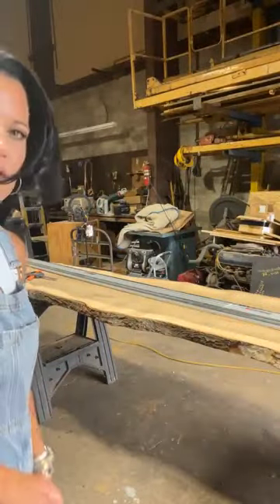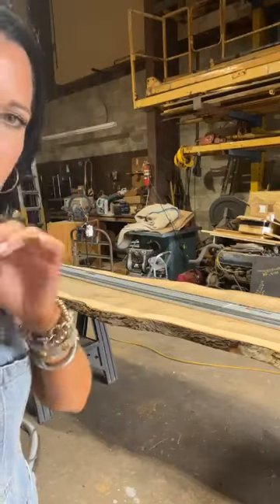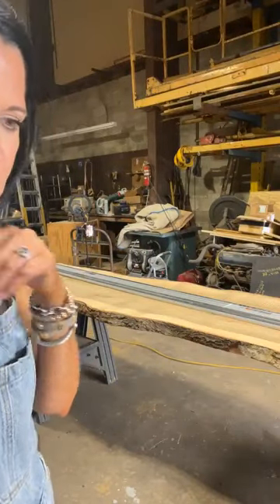I guess y'all can see it okay? I'm afraid if I move too much y'all won't be able to hear us because we've got the fan on — it's a little warm here in Alabama.